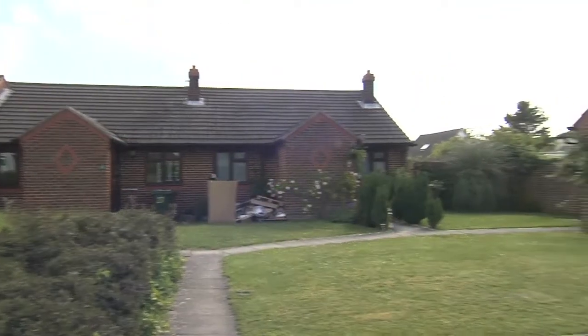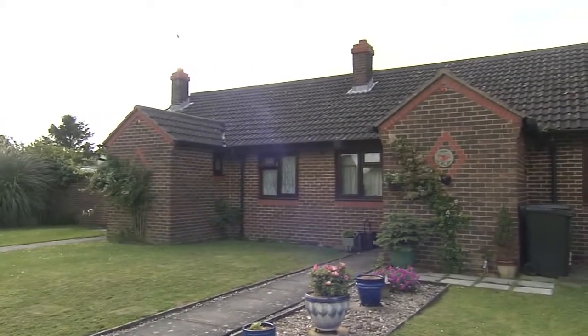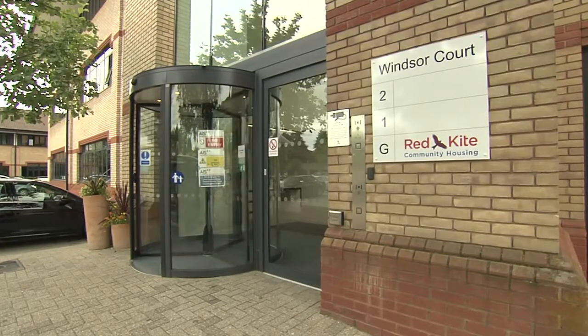Red Kite's got just under 6,000 properties and they're spread on a 124-mile radius — a big area. We're a younger organisation, only formed in 2011. We want to be different, we are different; we are tenant-led and we're proud of that.